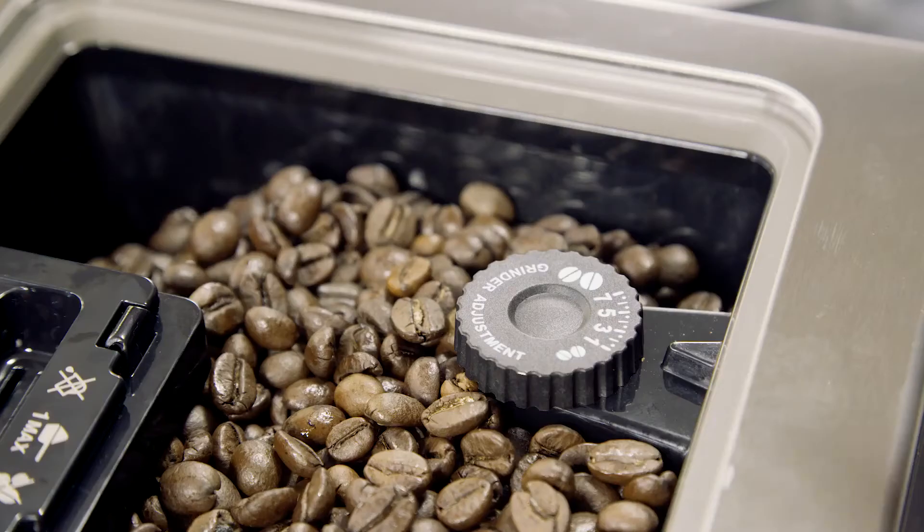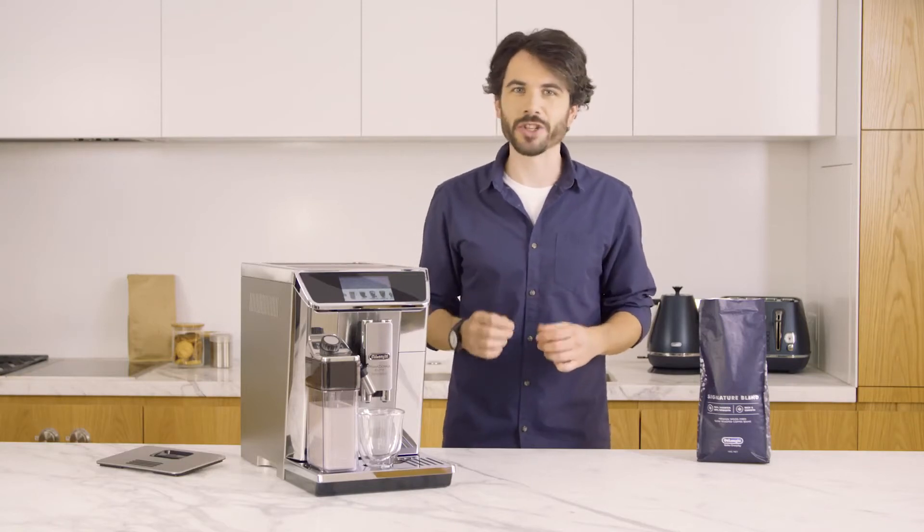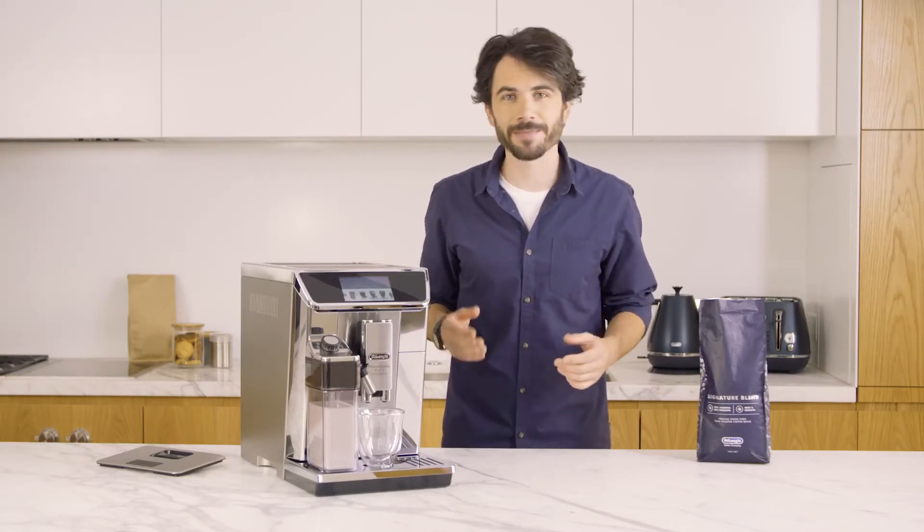DeLonghi fully automatic coffee machines are fitted with a bean hopper that has an adjustable conical burr grinder. You can set the exact grind for the beans you're using to match your preferred taste. Here's a little tip: a coarse grind produces a lighter, softer flavor, while a fine grind will deliver a stronger coffee taste.